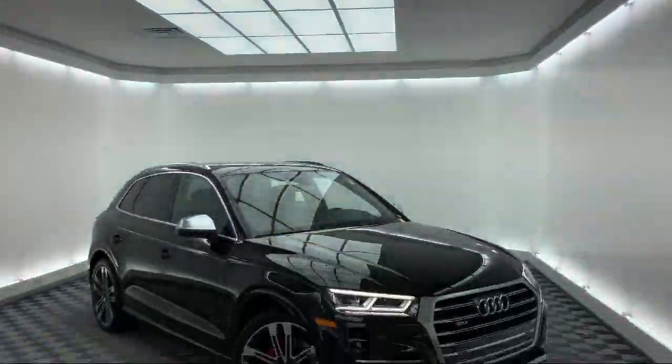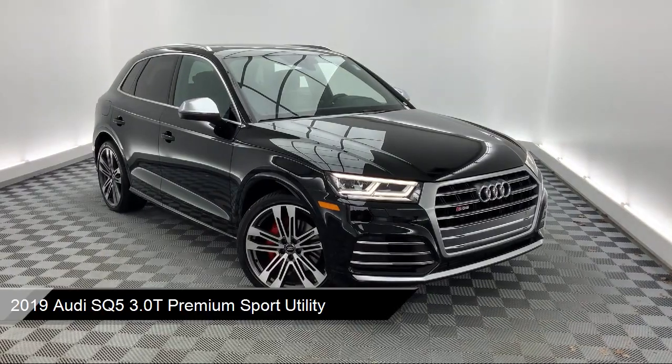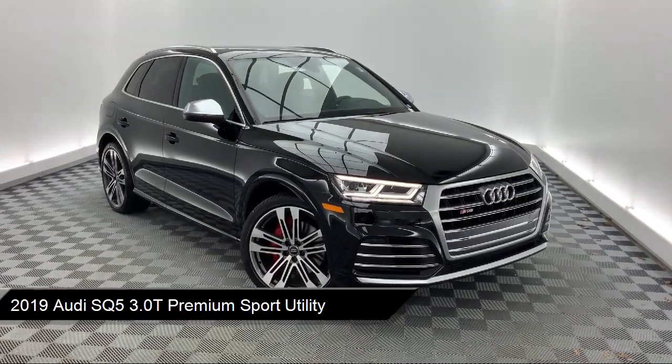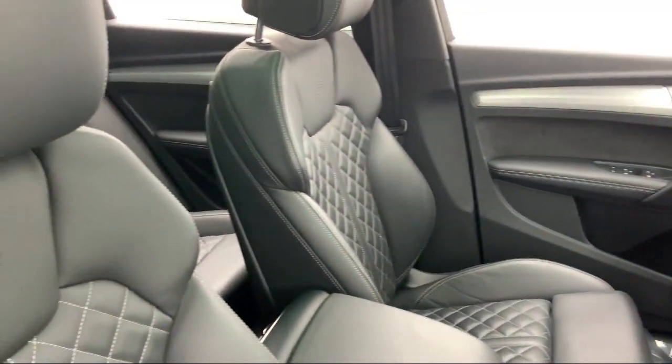It comes equipped with alloy wheels, rear spoiler, electronic stability control, tire pressure monitoring system, heated front seats, and roof rack.